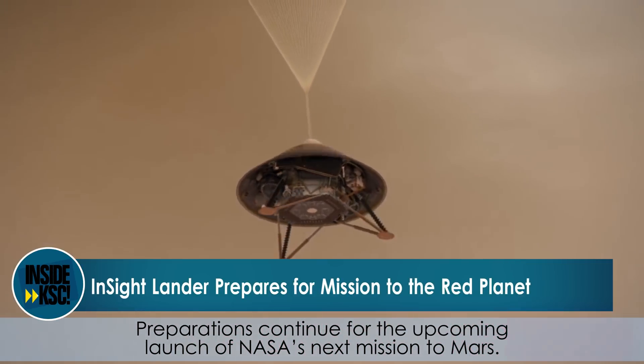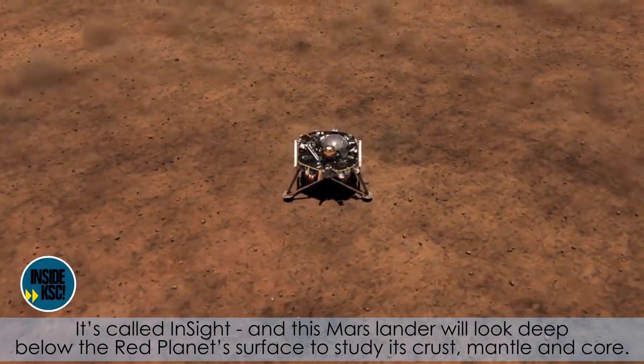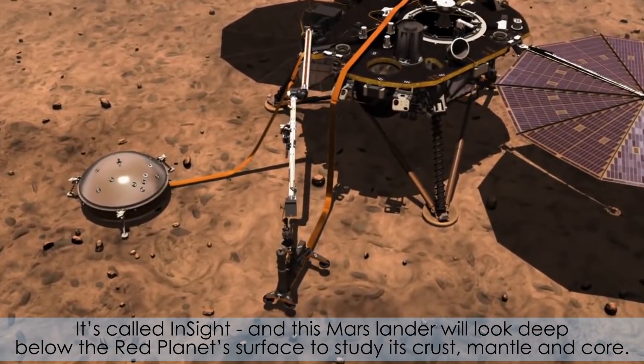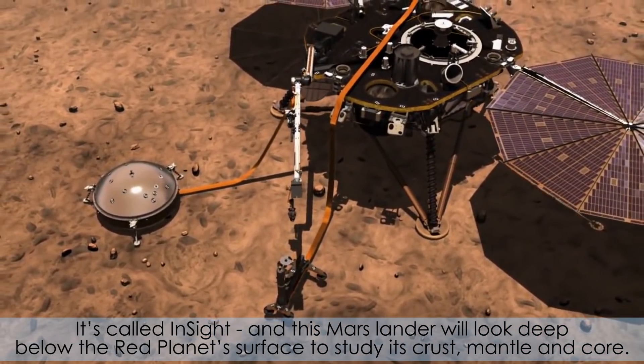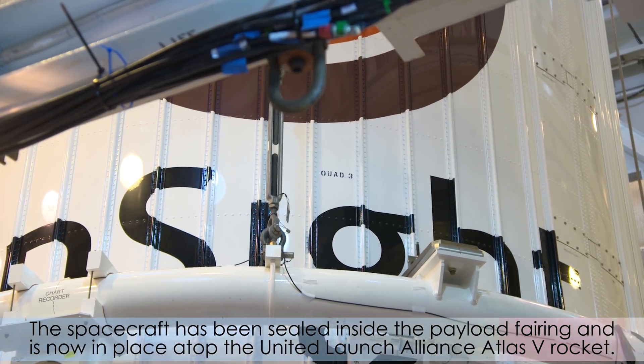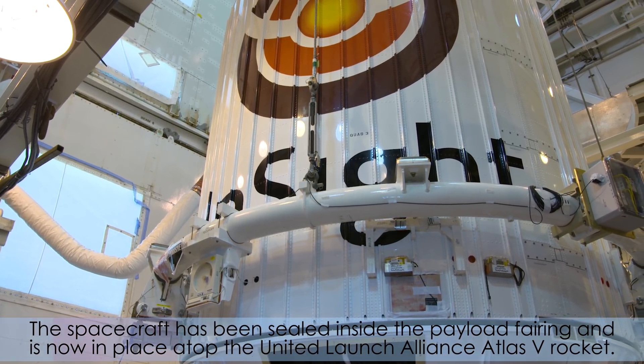Preparations continue for the upcoming launch of NASA's next mission to Mars. It's called InSight, and this Mars lander will look deep below the red planet's surface to study its crust, mantle and core. The spacecraft has been sealed inside the payload fairing and is now in place atop the United Launch Alliance Atlas V rocket.